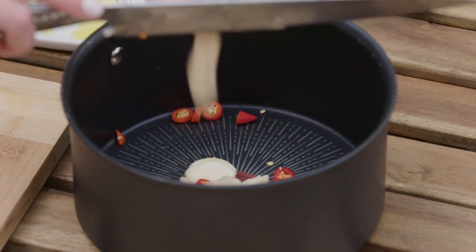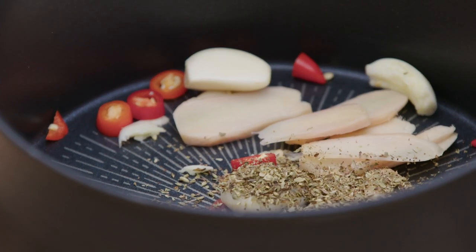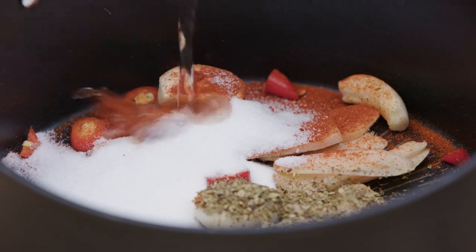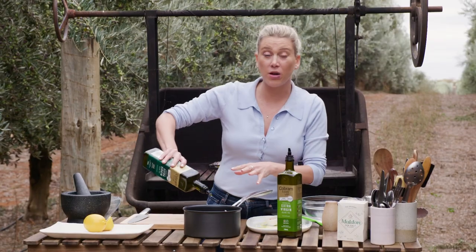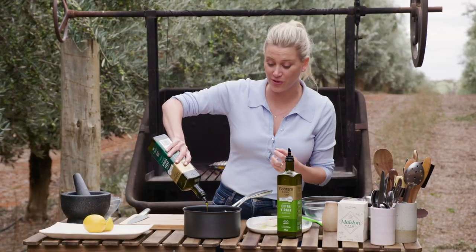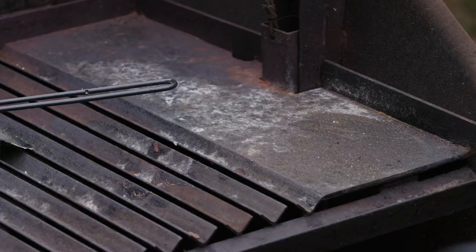The key here is not to overcook this — you just want it to gently bubble away. A few more things: some dried oregano, some smoked paprika, and some sugar to balance everything out, and some classic white vinegar. Now for the extra virgin olive oil — this Cobram robust extra virgin olive oil, fresh new season harvest, is peppery. It's fantastic for a sauce like this and you do want quite a lot of it because it makes up the sauce.